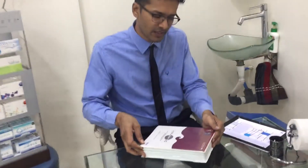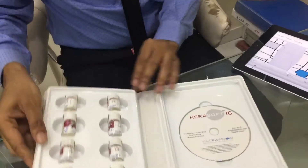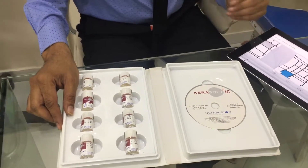For example, if there is a case of irregular astigmatism, we have this phenomenal series from Kerasoft. This is a lens which gives phenomenal comfort in those cases, and it works phenomenally well even in early keratoconus presentations.